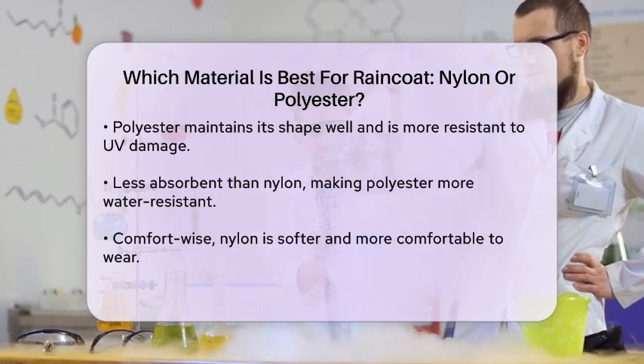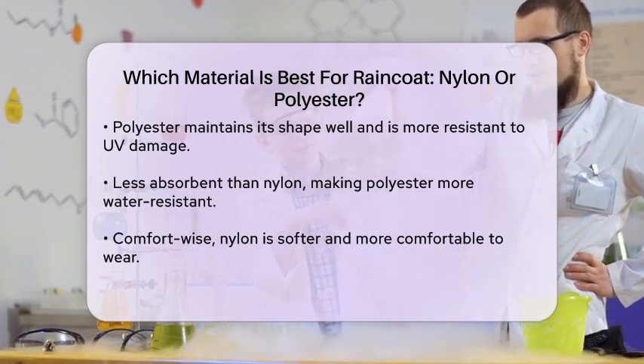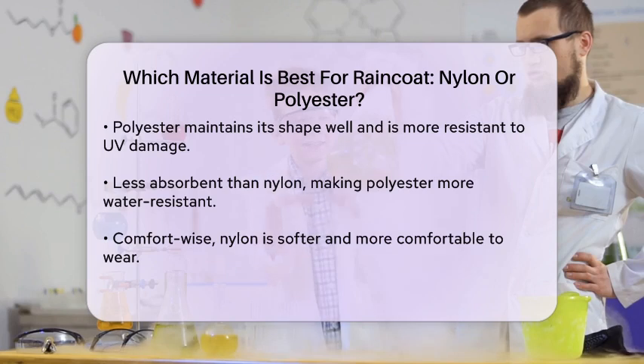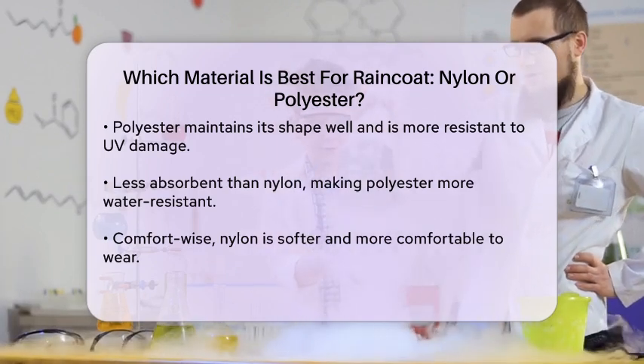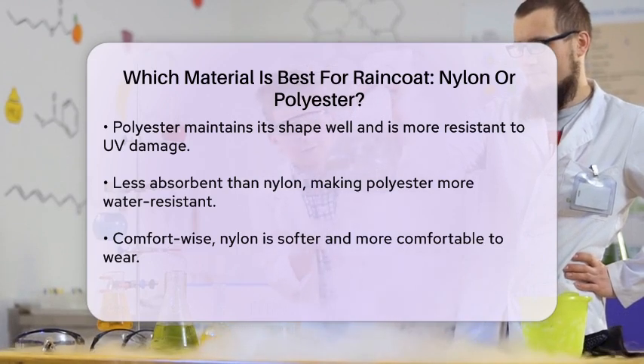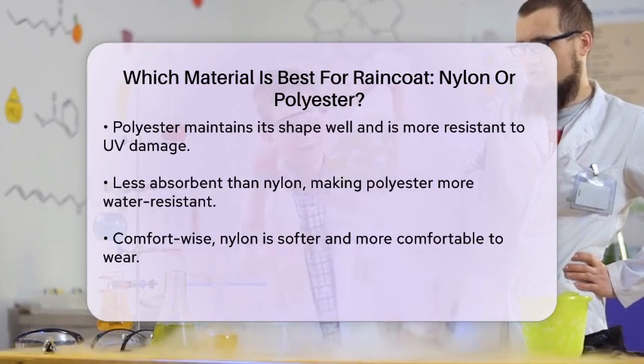Nylon raincoats are often preferred because they feel softer and more comfortable to wear. Polyester raincoats, while durable, can be a bit sturdier and less soft. However, polyester's quick-drying properties can make it feel drier and more breathable over time.